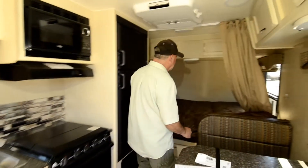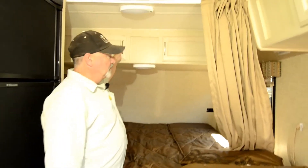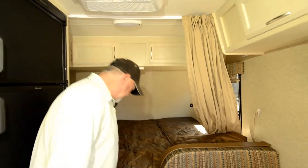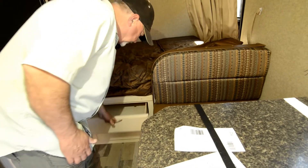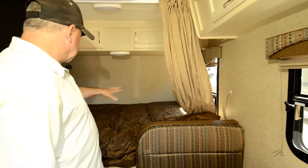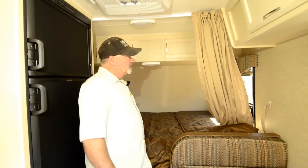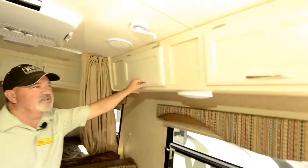As we come inside, you've got a bed up front with storage up above. It does have a little privacy curtain you can pull over if you have guests. There are nice, deep drawers to utilize storage space down there. That huge cavity we looked at on the outside is what's underneath this front part here, so they use the space in here really well.